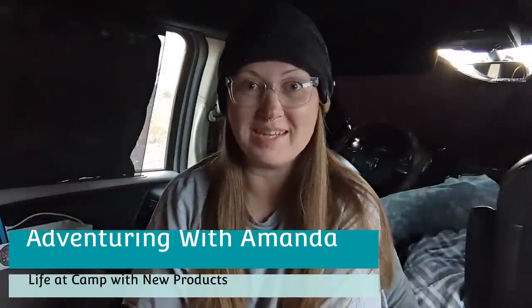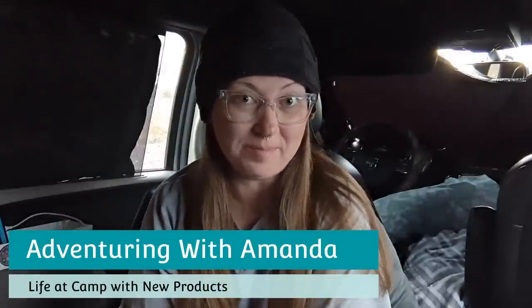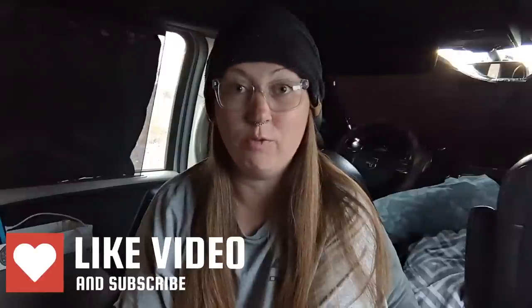Hey y'all, welcome back to Adventuring with Amanda. Thank you so much for being here. If you are new to my channel, welcome. We are hanging out in Quartzsite still, of course, and today I'm actually going to head into town. I need to shower, might as well dump trash, fill up some water while I'm there, and hit the store for a few things. So that is the plan for today.